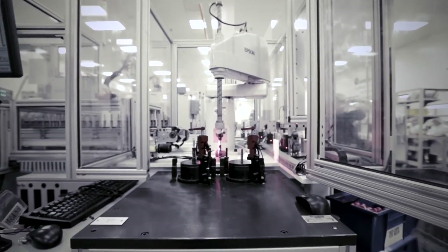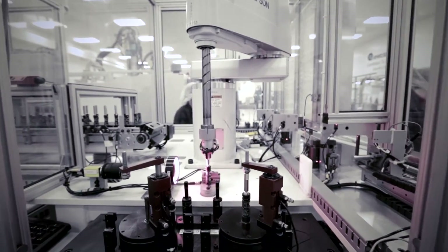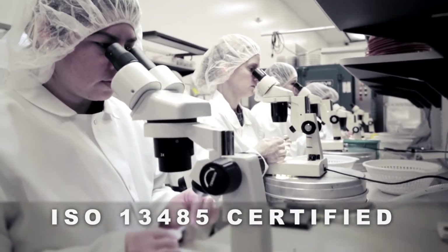We monitor the cleanroom throughout all phases of production to ensure regulated temperature and humidity control. HEPA filters remove airborne particles as small as 0.5 microns. We're also FDA registered, CGMP compliant, and certified to ISO 13485.